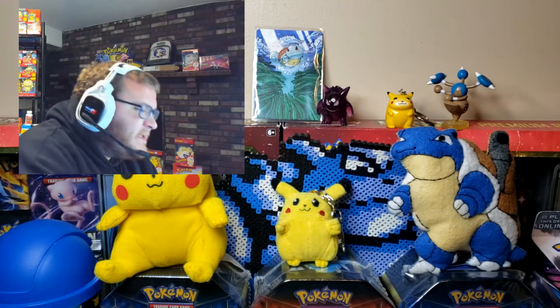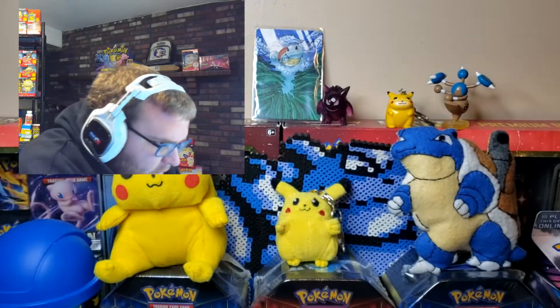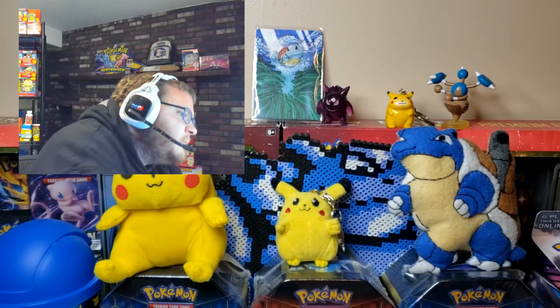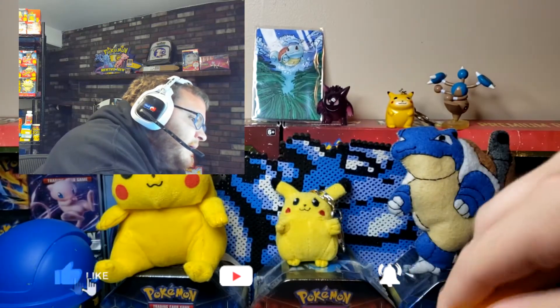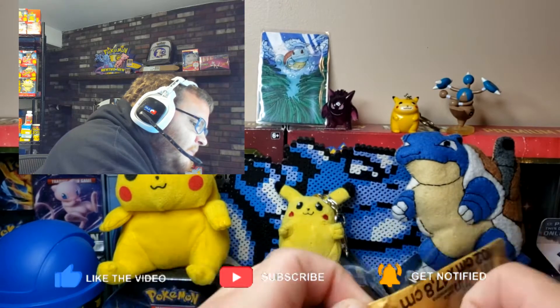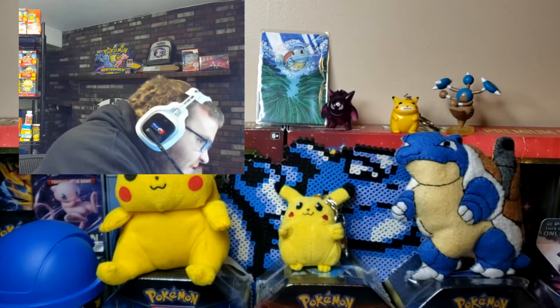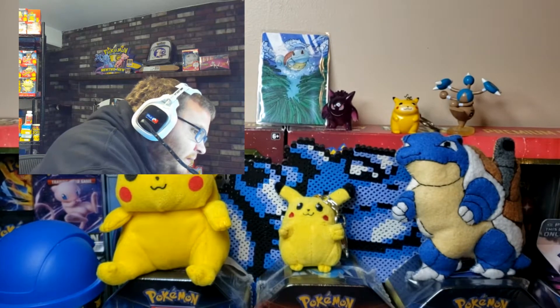We're back here today with another video. I have no idea what this is, but this package is smaller than usual. A lot of the items I get are a lot bigger than this, so I'm actually curious as to what this is. I'm trying to be as careful as possible with it. Usually I'll just rip right into it, but since this is so small, I'm going to cut this top here.